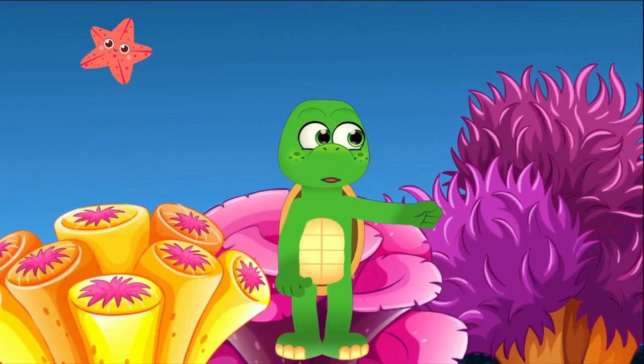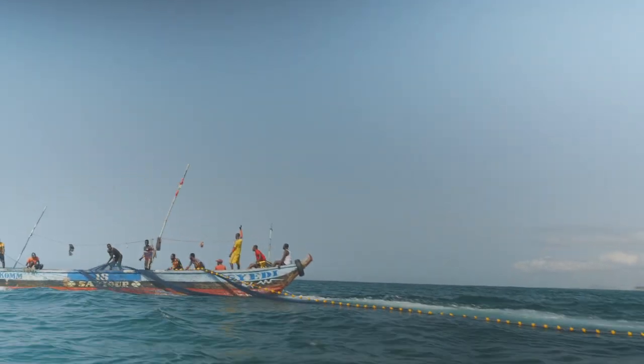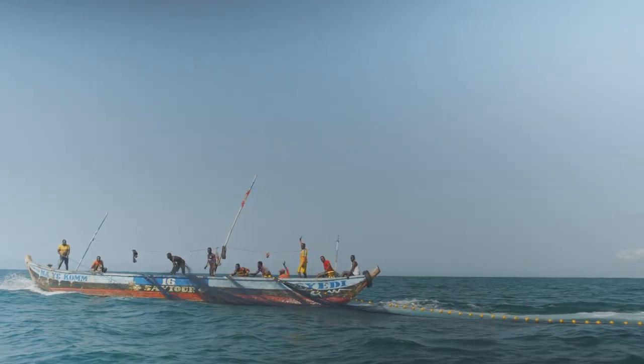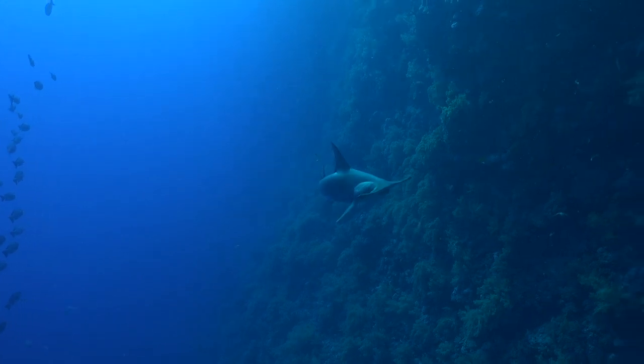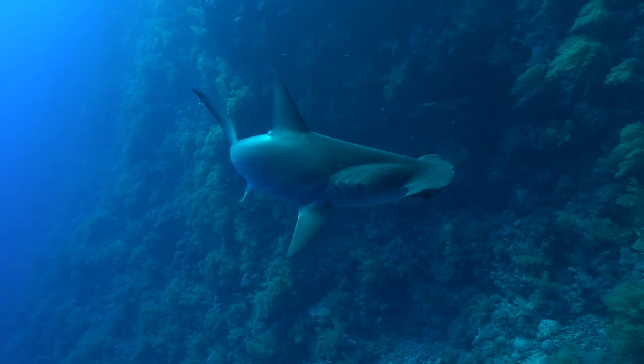They may be tough, but they need our help. Hammerhead sharks are threatened by overfishing and habitat loss, making some species endangered. You might find these magnificent creatures in warm waters along coastlines and continental shelves where their food is plentiful.